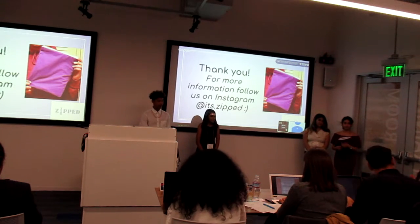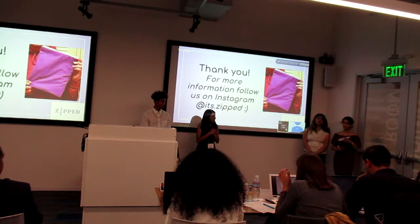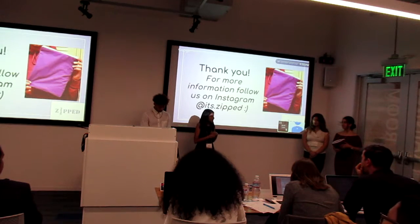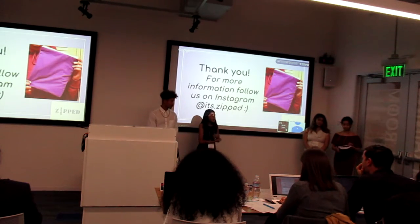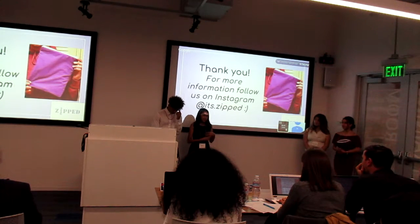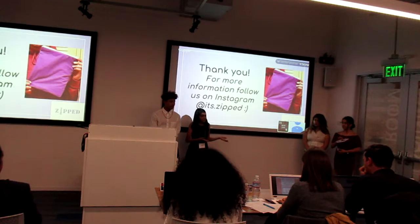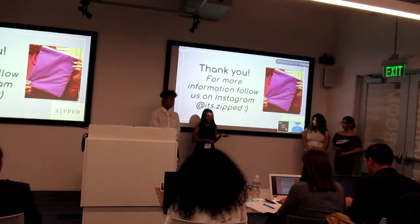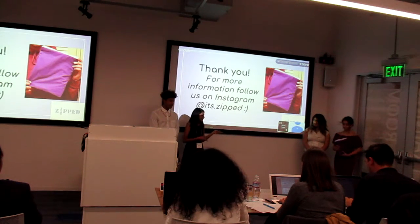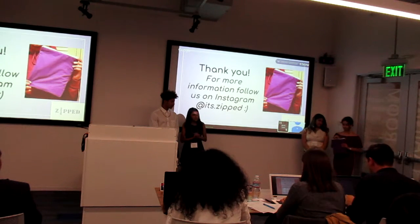Did you guys test it yourselves and look at it in person? What feedback did you get about this particular product? Most people said they liked the fact that it had to be positive inside. The most common question was whether it was waterproof. We tested that out and it is. It does actually protect your books — I've had it in my backpack for a long time protecting a book, and it's still in the same condition.